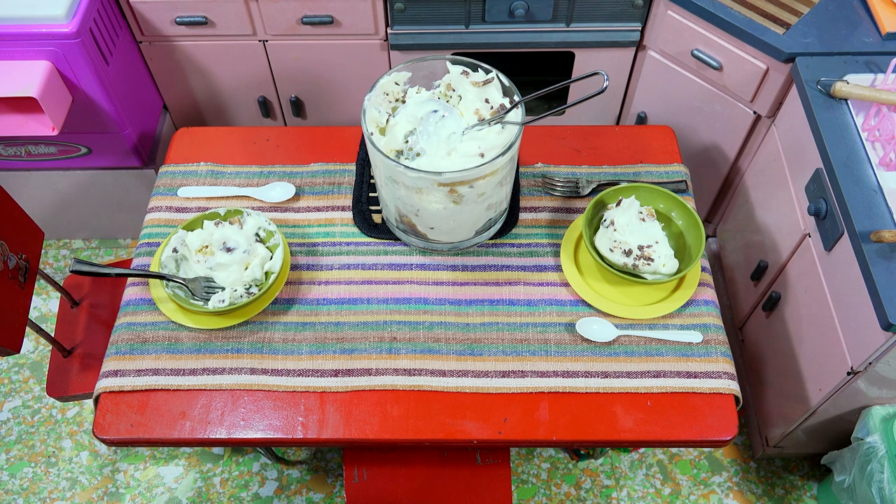Well, there you go. That was the first recipe in the series — the Toffee Trifle Cake. I need some water, some milk to wash that down with. Thanks for watching everybody. Hope you enjoyed the video. If you have any suggestions or feedback, I'm always open to constructive criticism. Thanks for watching. Later.